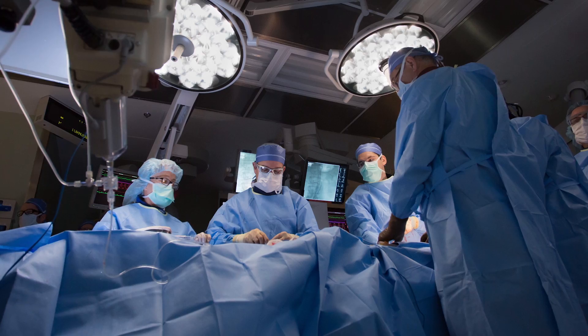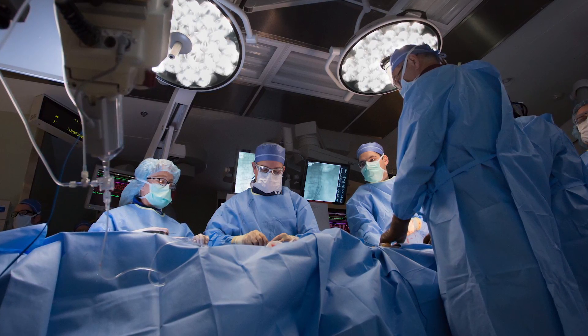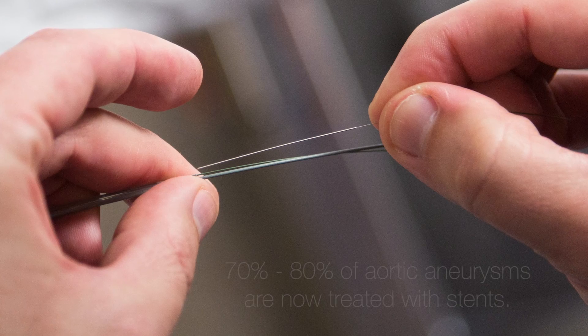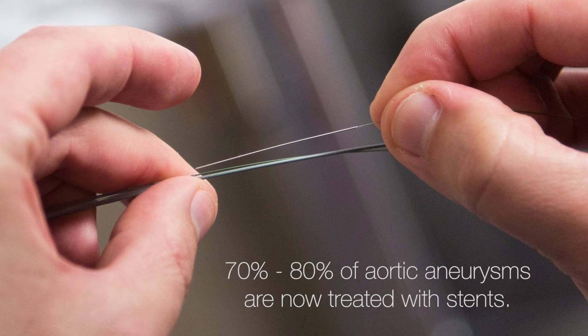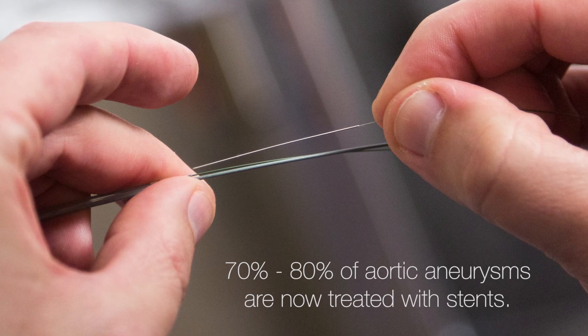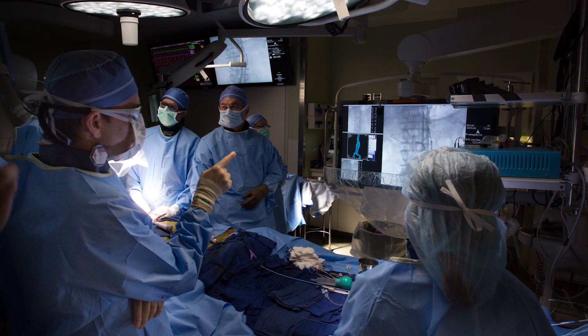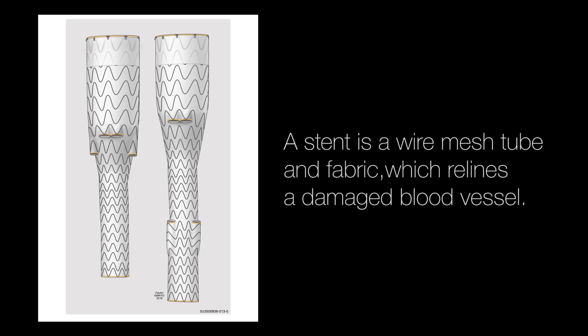Traditionally, the aneurysm is repaired by open surgery. Techniques for open surgery have been around since the 1950s, basically. Nowadays, they can also be treated by means of stents, done with little punctures in the groin and working inside the artery. But most of the stents available right now are for simpler aneurysms — not the aneurysms that involve the arteries to the kidney, intestine, and liver.